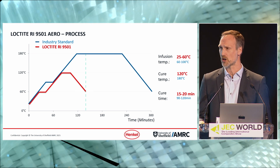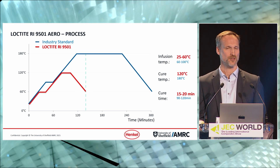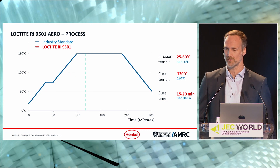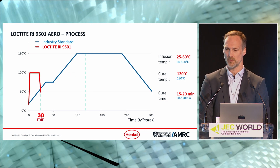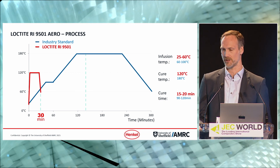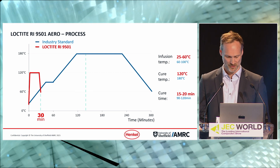All of this is with the standard RTM process. If you go to a high-pressure RTM process, which needs some bigger equipment, it will further reduce your cycle time to about 30 minutes, decreasing time on tool and improving your cost ratio even further.